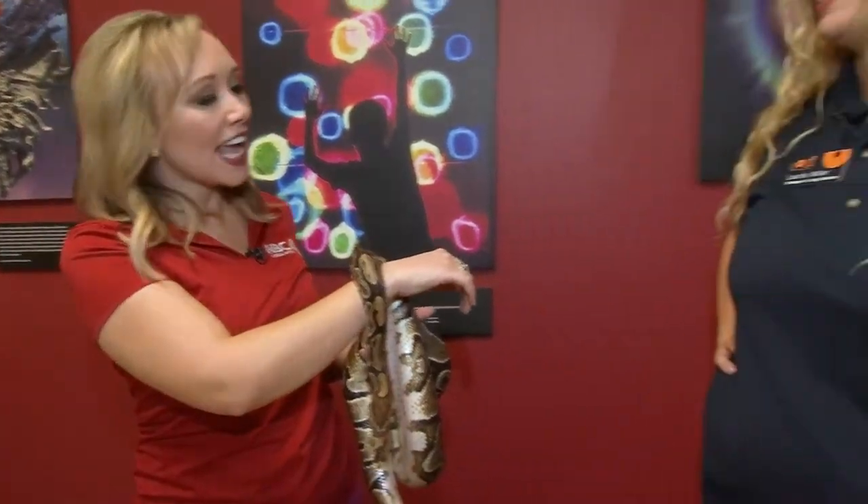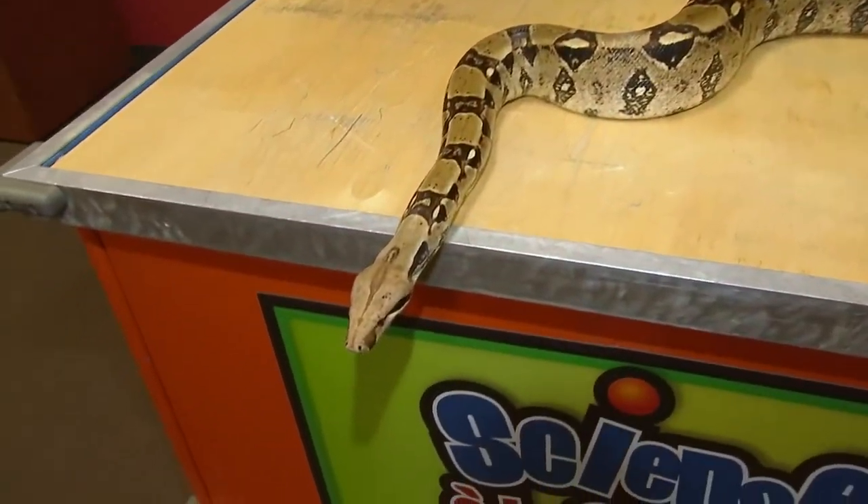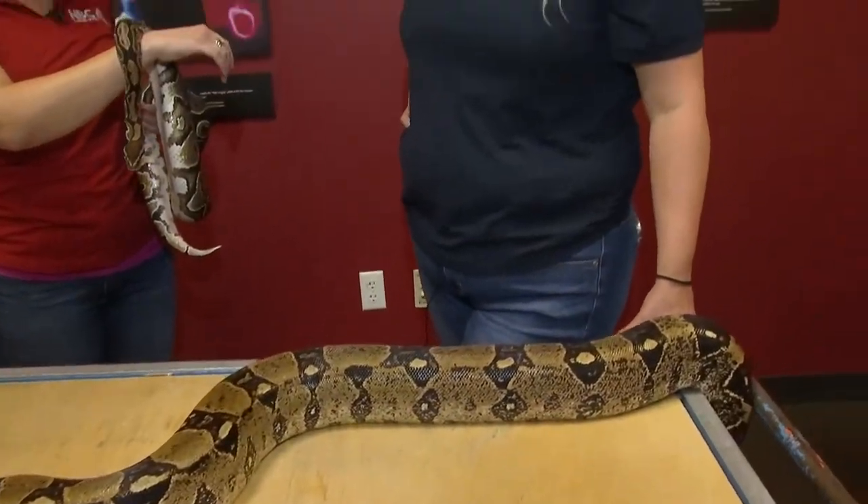Good morning and welcome back everyone. I'm out here at COSI joined with a couple of friends — Lori and two reptile friends. We've got the Doc McStuffins exhibit with us and as part of the exhibit we're featuring live animals from noon to 1 every day, and these are a couple of the animals you might be able to see when you're there.